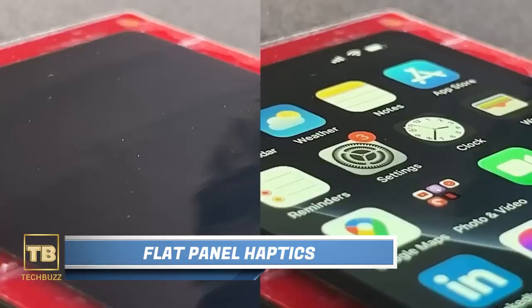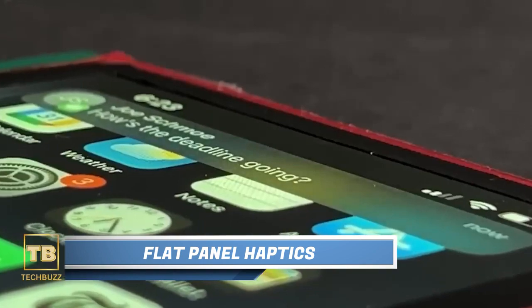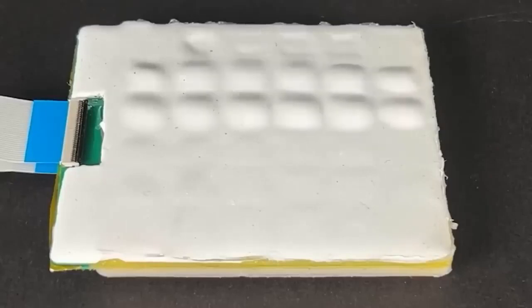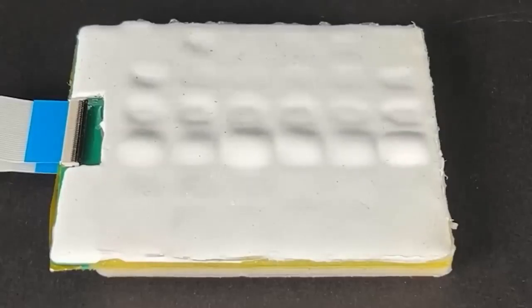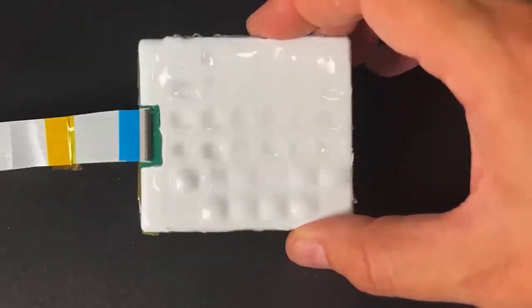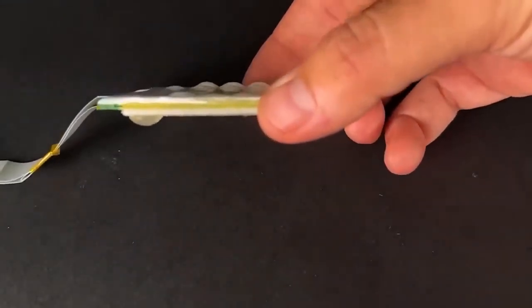Flat Panel Haptics. Prepare to be blown away by engineers' creativity in OLED displays — it's not just about who can create the curviest display anymore. A team based in the U.S. has introduced a groundbreaking invention: a display with tactile keys that magically appear and disappear when you need them.